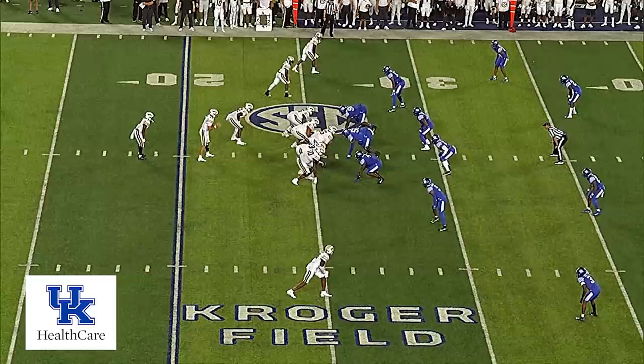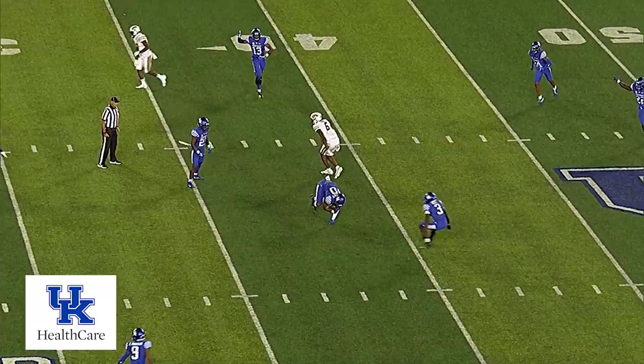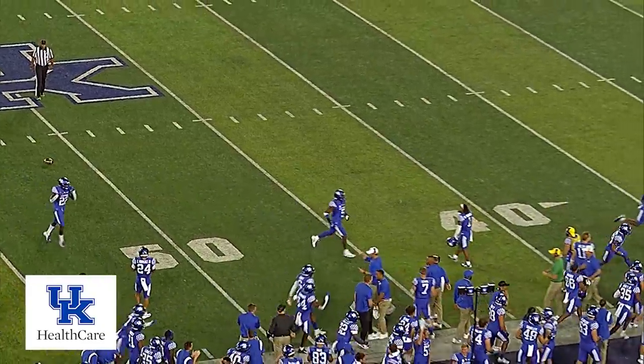Pistol formation. Baselak fakes it to Beatty, sets deep, fires over the middle — and intercepted! What a catch! Jones! Jocquist Jones leaping up to make the grab in front of the intended receiver!